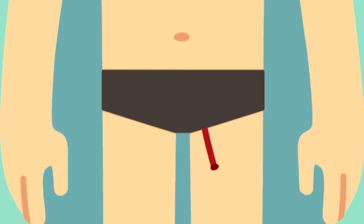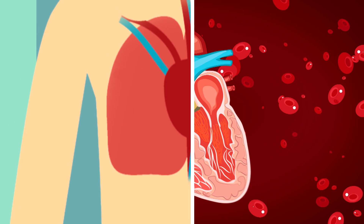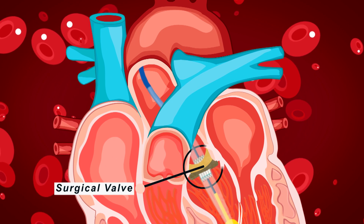A transcatheter aortic valve replacement, or TAVR, is a procedure where we use minimally invasive techniques to essentially replace a patient's aortic valve. TAVR technology is an excellent form of therapy for the treatment of failed bioprosthetic valves. In a minimally invasive route, we are able to place a TAVR valve in the old surgical valve and relieve any kind of valve dysfunction.